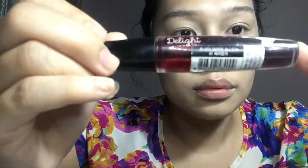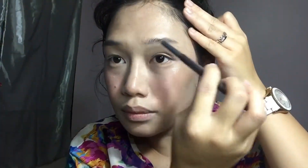For my cheeks I use this dual-purpose tint from Tony Moly — I love it because it has a very colorful tint. I also like the one from Etude House, so just a bit more there. For my brows I am using Etude House's Drawing Eyebrow in gray.